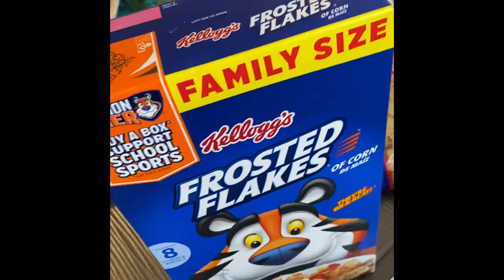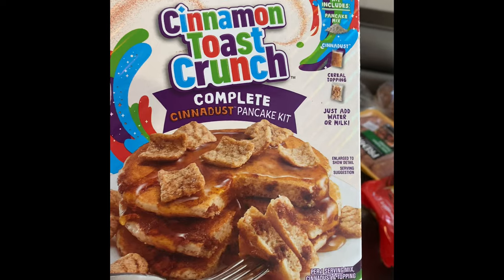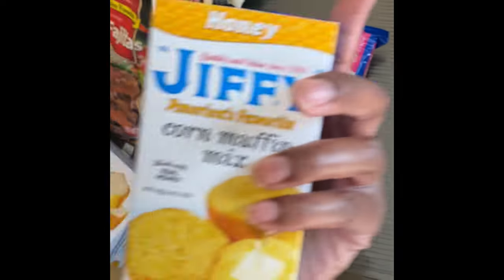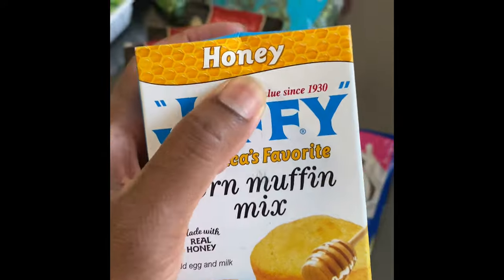Some Frosted Flakes, as if we need any more cereal. Now look at this - this is Cinnamon Toast Crunch pancake mix. I can't wait to try these - I know it's gonna be good. I got one pack of Jiffy, the honey kind - this is so delicious and it's gonna go with my Sunday dinner too.